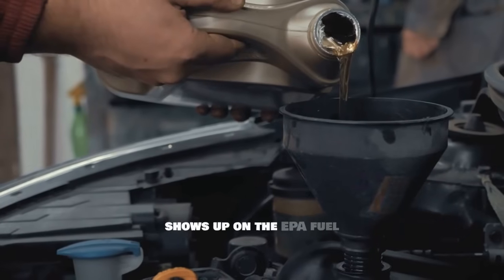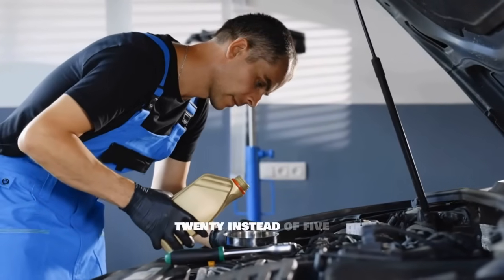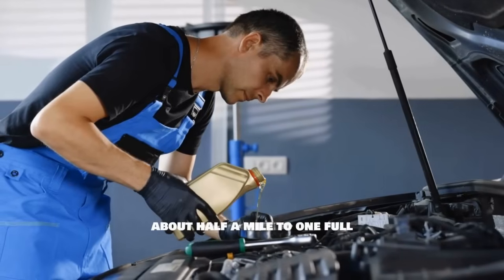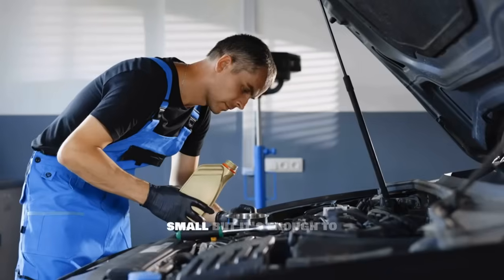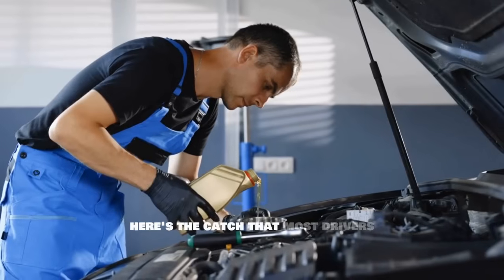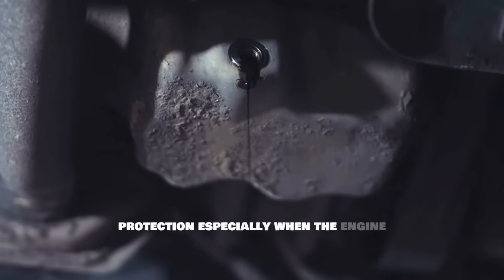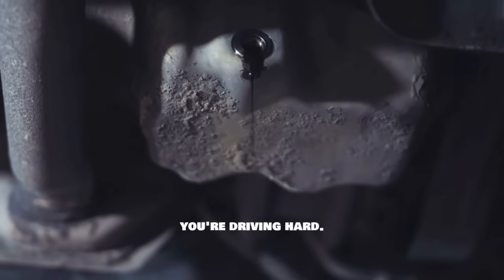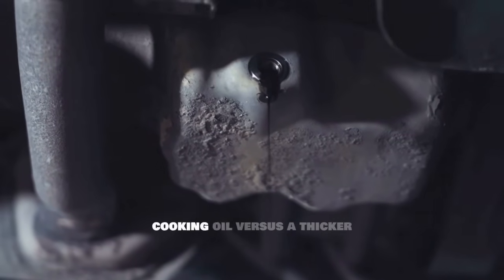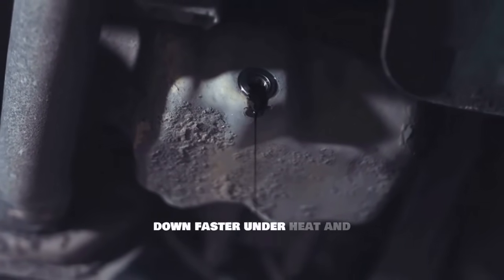When engine parts move more freely with less resistance, the car burns slightly less fuel, and that shows up on the EPA fuel economy test. Using 0W20 instead of 5W30 can improve official test results by about half a mile to one full mile per gallon — which sounds small, but it's enough to keep the company out of trouble with regulators. But here's the catch most drivers never hear: thinner oil means less protection, especially when the engine gets really hot or when you're driving hard. Think of it like coating metal with a thin layer of oil versus a thicker layer — the thin layer spreads easier but breaks down faster under heat and pressure.